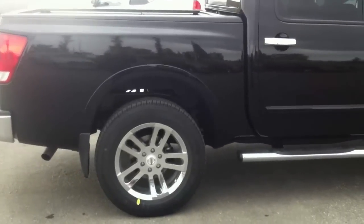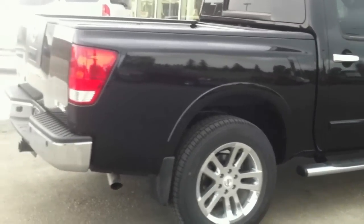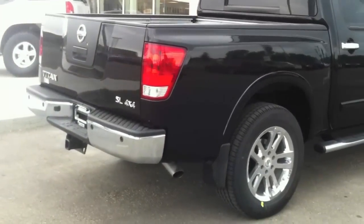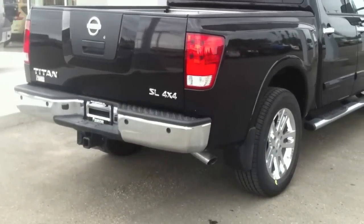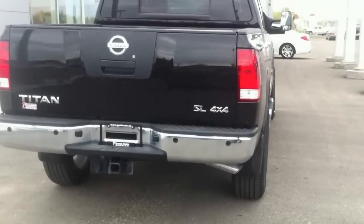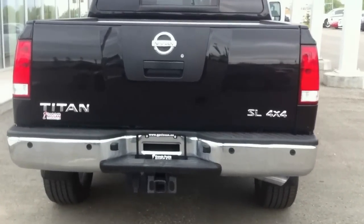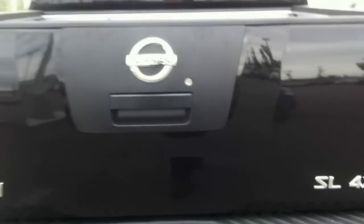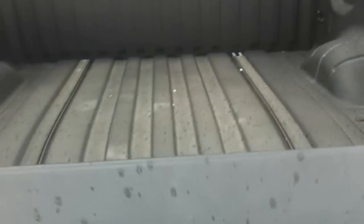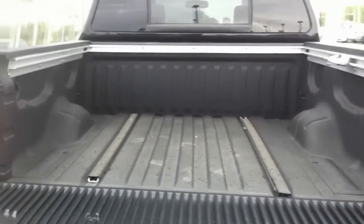Going down to the box here, you can see the 20-inch rim again. Over on the back, it is equipped with a tow package as well as backup sensors, as you can see along the bumper. You can also see the SL 4x4 badge there.